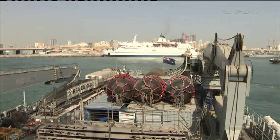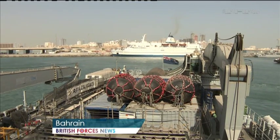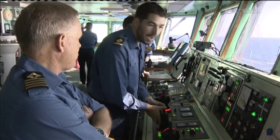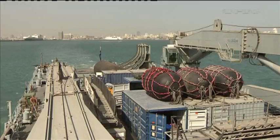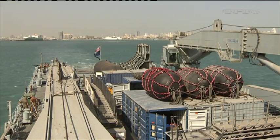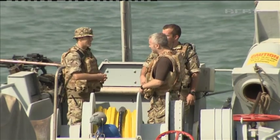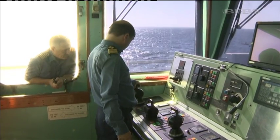RFA Diligence leaves the main port in Bahrain and sails into the Gulf. She's just started her five-year deployment in these waters, which is now the main area of operations for the Royal Navy. It's therefore vital that she can carry out top-class support and assistance whenever called upon. Her captain puts it in a nutshell.